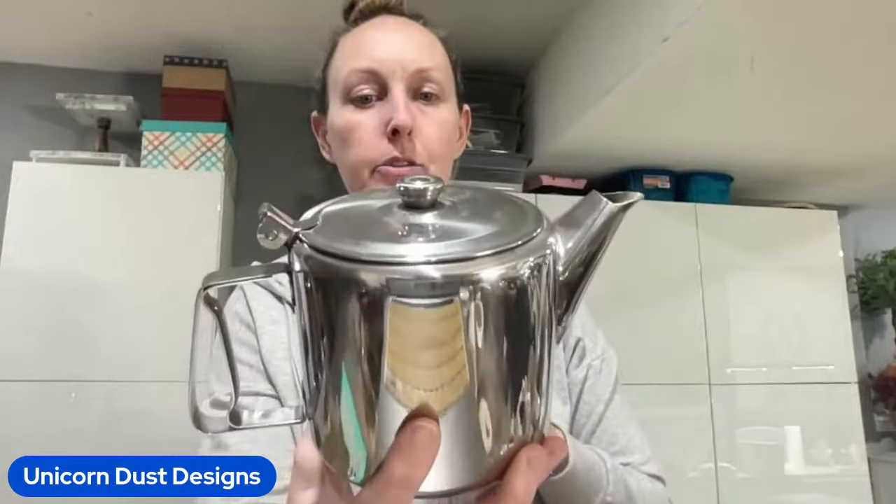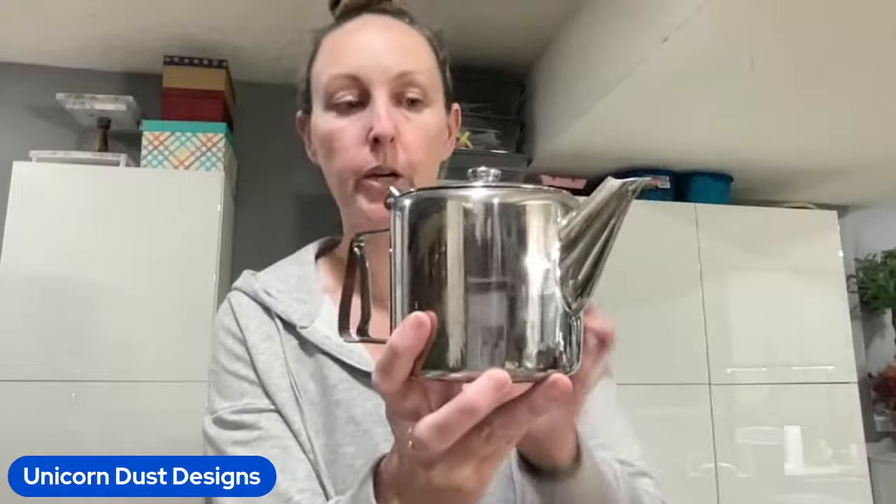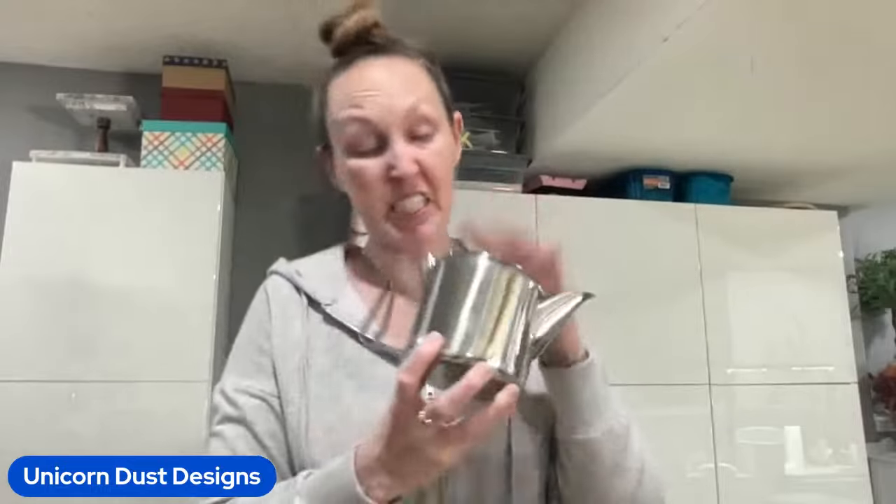I got this just to DIY. It's like stainless steel, it was two bucks. I didn't think it was anything too fancy, but I thought it could look really cool with a decal transfer on it.